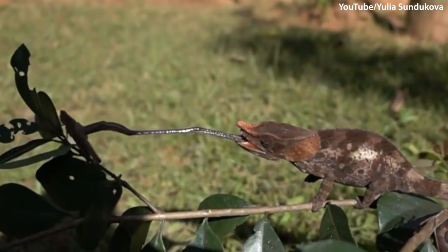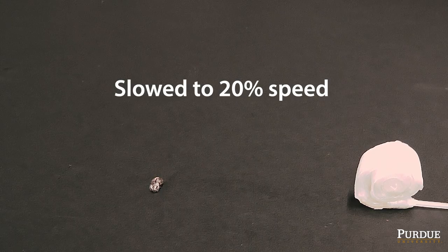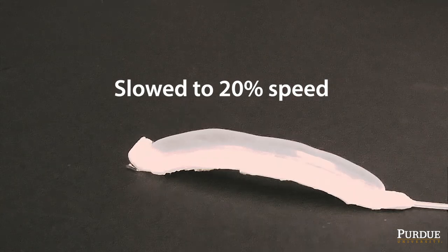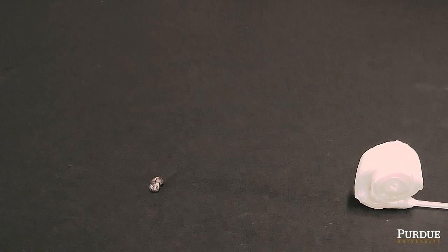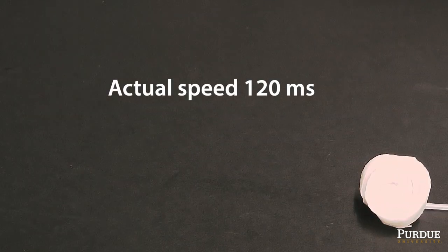For example, taking inspiration from the chameleon's tongue strike, a pre-stretched pneumatic soft robot is capable of expanding to five times its own length, catching a live beetle and retrieving it in just 120 milliseconds.